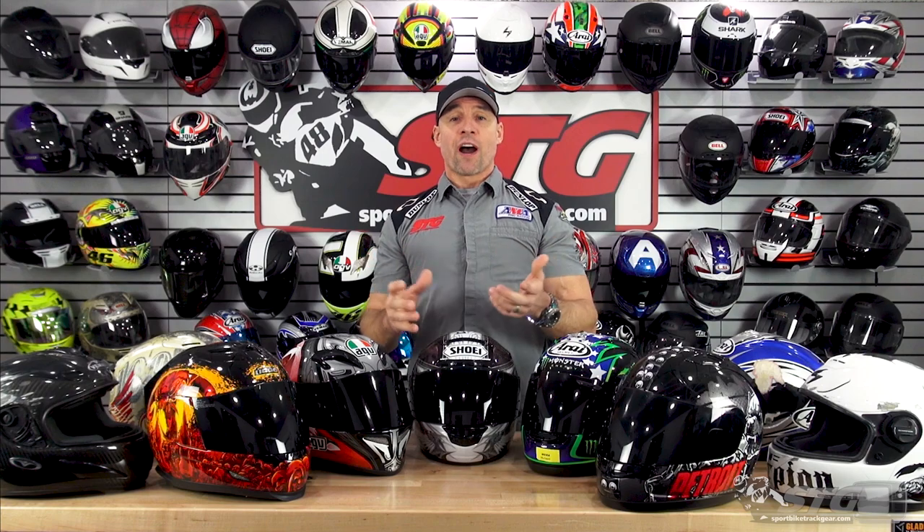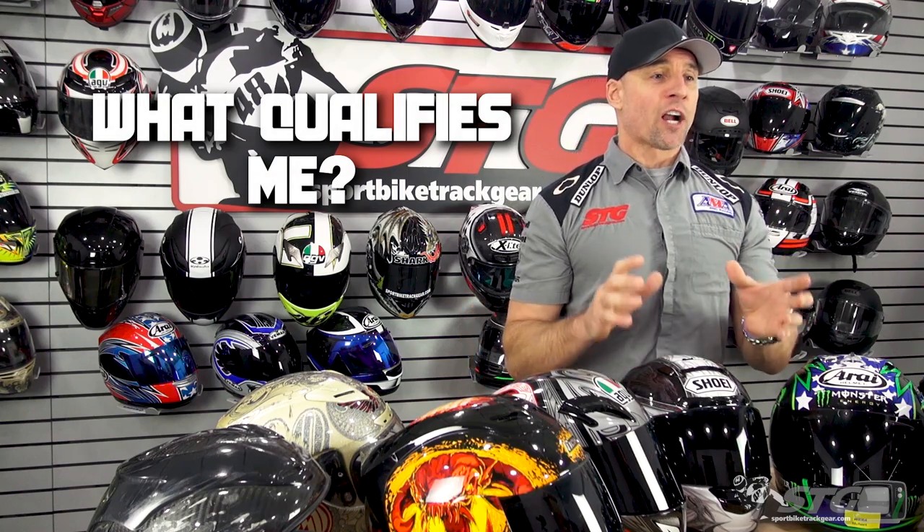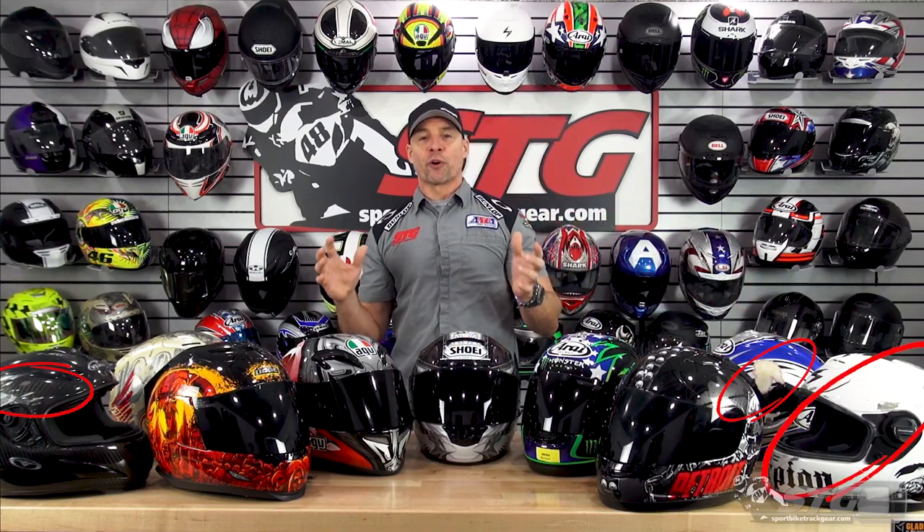Before we dive into what I feel is a process you should follow when you're buying your next motorcycle helmet, let's answer this question: what even qualifies me to stand up here and talk about motorcycle helmets? That's a fair question. All the helmets you see in front of me on the table, as well as those behind me hanging on the wall — about 50 in total — are part of my current helmet stash. I've given away or thrown out at least half as many over the last 15 years, putting the total at about 75 plus a few that I've ridden in, raced in, or even crashed in over that period of time.